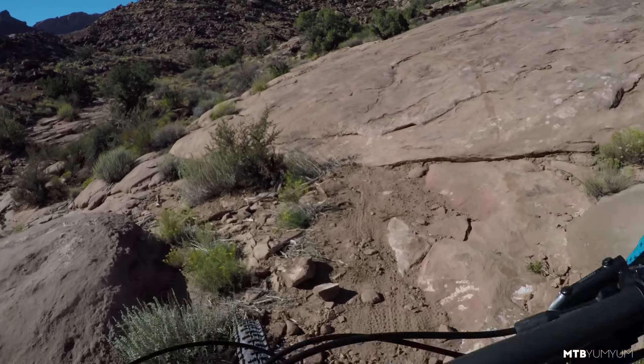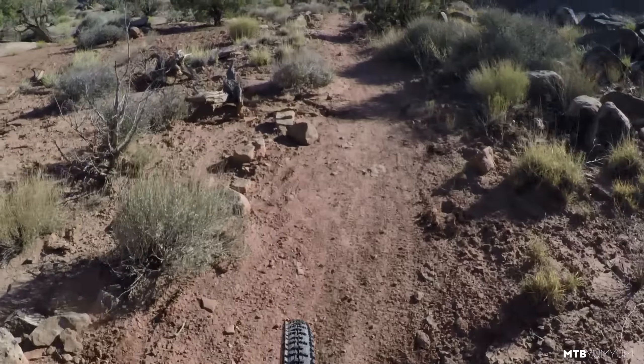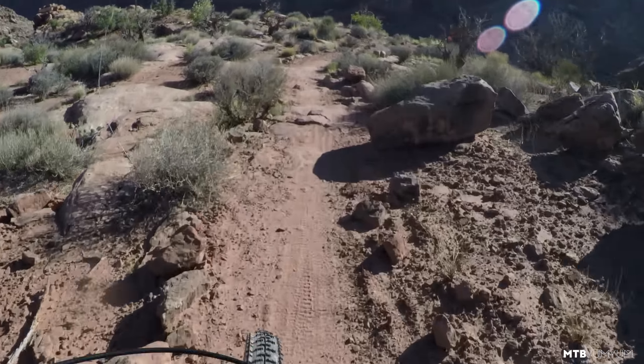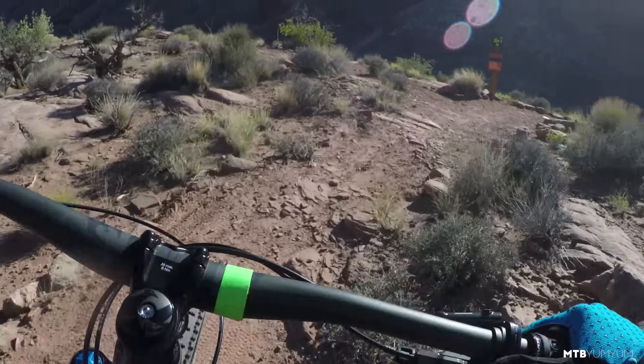Oh man, this bike is rad. Really supportive suspension too.